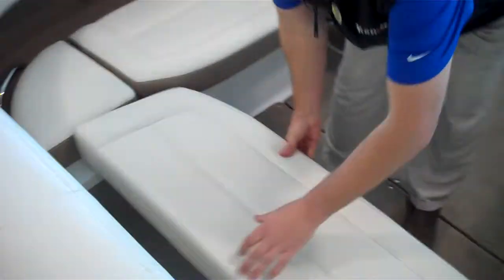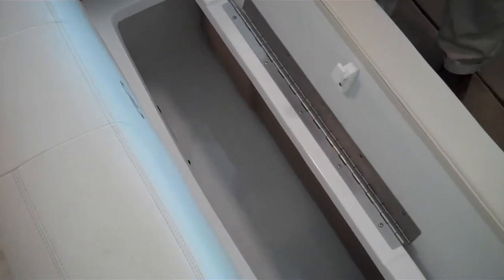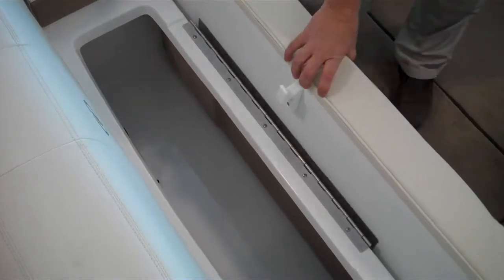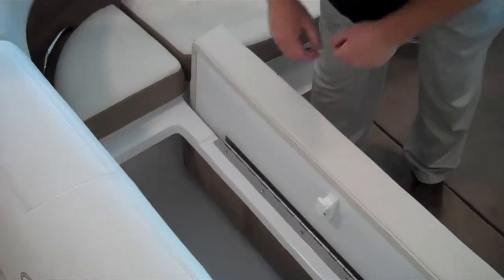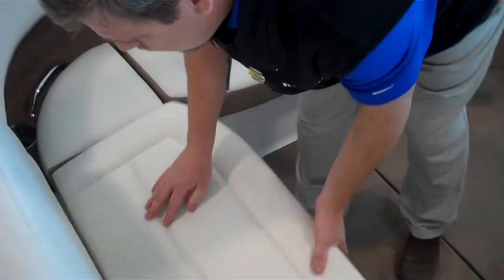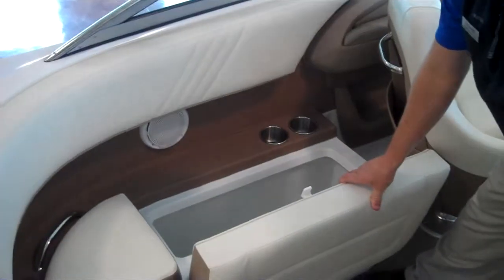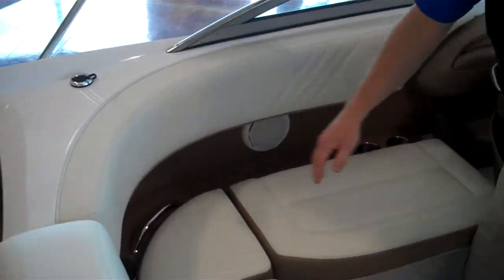Another industry first is the stainless steel double knuckle hinge that Cobalt has designed. Instead of having to lift the cushion up and put it off to the side, you just fold it down and reach in to get what you need from the storage area. It's also on the cooler system. Notice all the stainless steel cup holders throughout the boat — there are probably eight to ten cup holders in the boat.